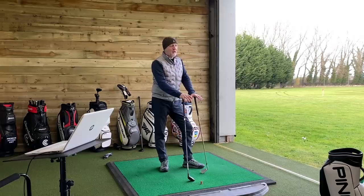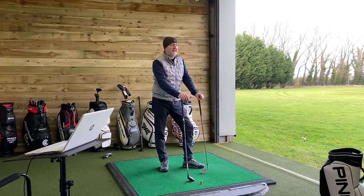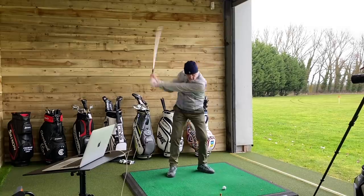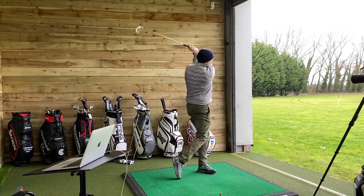It seemed a simple enough task — gapping my bag from five iron into hybrids. Ping's website made that decision for me, or did it? I wanted to check for myself. The five iron is 23.5 degrees of loft in this Ping G425 range. I started hitting and collecting data with that club, and it performs incredibly well. It's strong-lofted for a five iron, so it produced some hefty carry numbers.